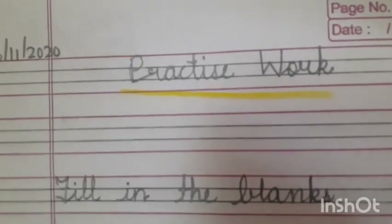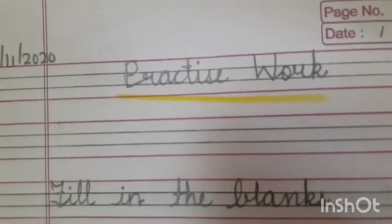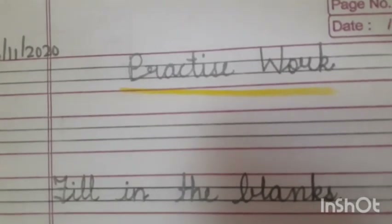Good morning children and welcome back to your English class. Today we will be doing practice work and one more work in your English notebook only. Today you have to work in your English notebook.